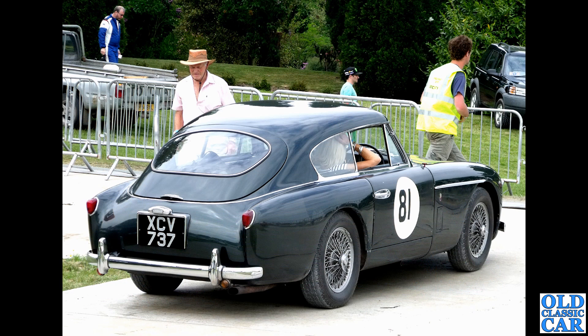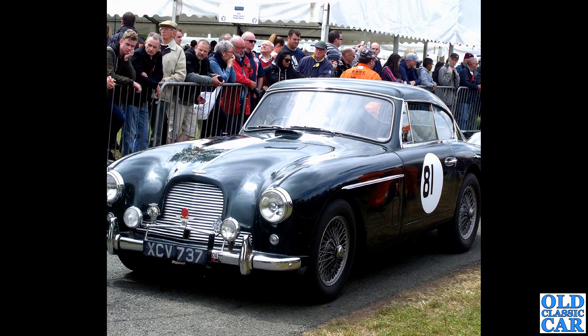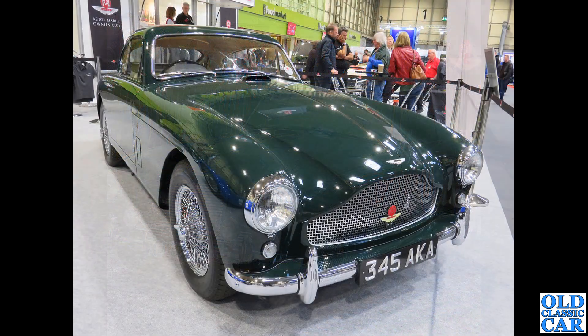Back to Cholmondeley Pageant of Power - XCV 737, two photos of this Aston Martin, a DB2/4 Mark II dating to 1957. These were built from 1953 through to 1957, so this is a fairly late example. Car number 81, just preparing to go out for its run at the Pageant of Power - a really good event held at Cholmondeley Castle, but no more, alas.